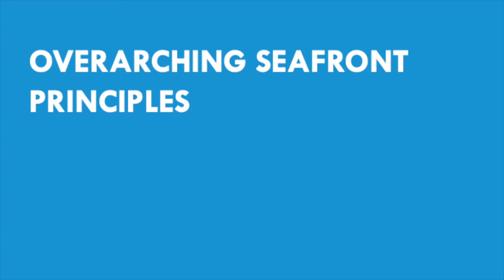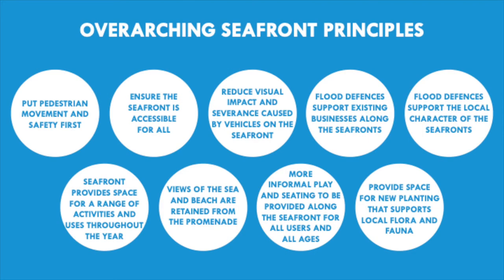All of these key issues have fed into a set of nine overarching principles for the designs. Firstly, we want to put pedestrian movement and safety first. We want to ensure the seafront is accessible for all. We want to reduce visual impact and severance caused by vehicles. Flood defences need to support existing businesses and the local character. We need to provide space for a range of activities throughout the year, retain views of the sea and beach, provide more informal play and seating for all users and ages, and provide space for new planting that supports local flora and fauna.